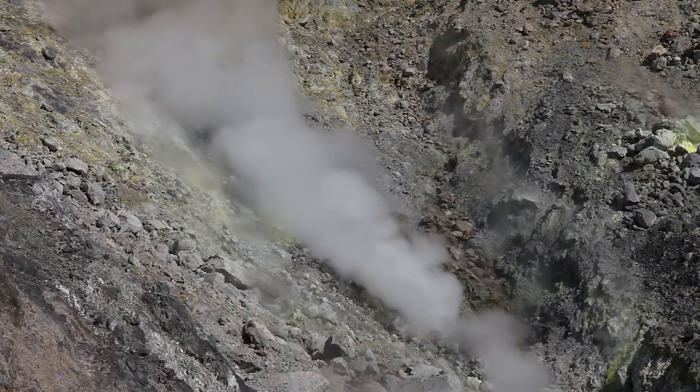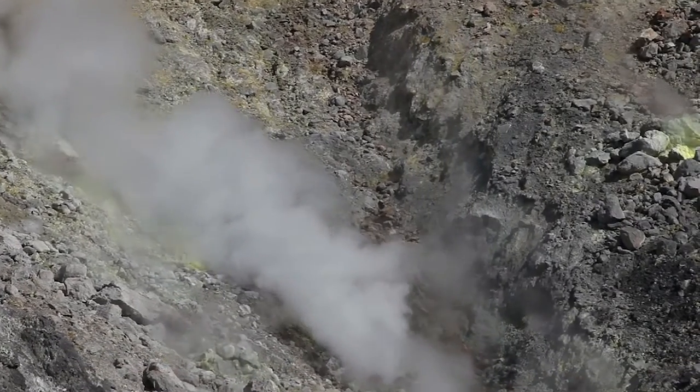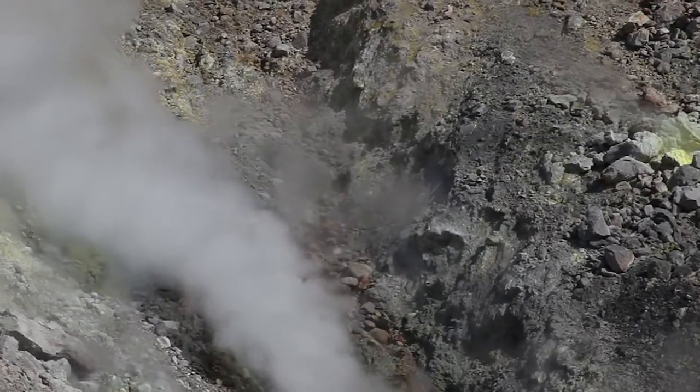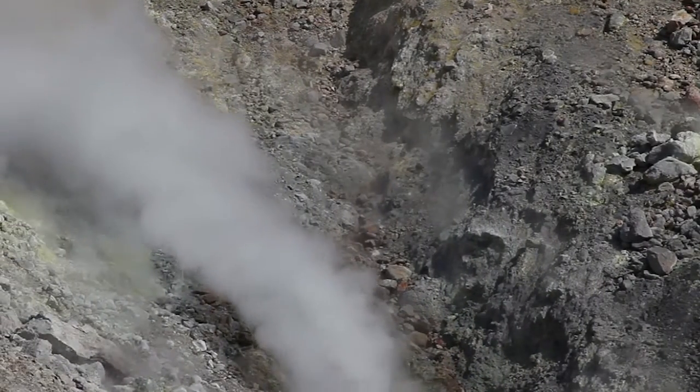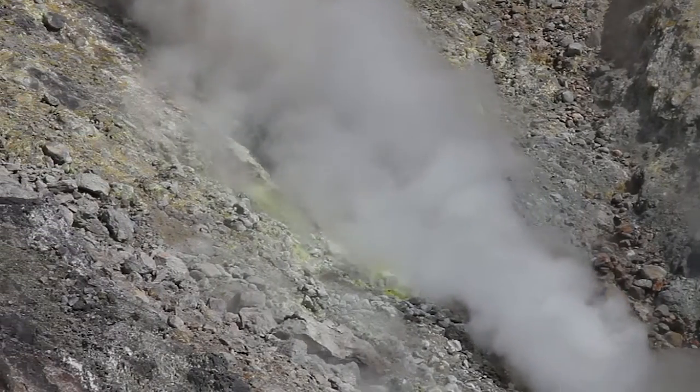You can see the color of the rocks surrounding the vents are lighter and the rock is crumbly. The high temperature and strong acidic liquid passing through the andesitic rock leaches the mineral composition out of the rocks. This is what we call hydrothermal alteration.